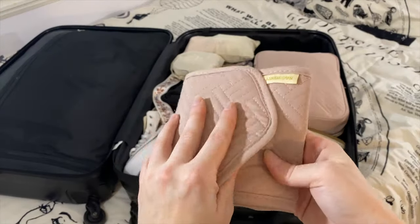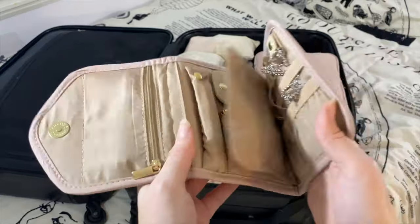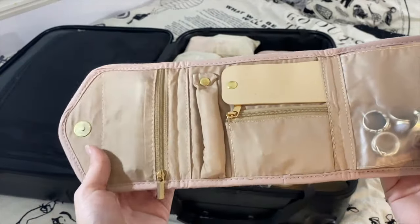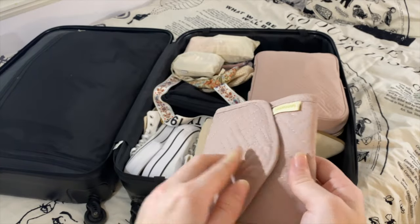In this bag I keep all my jewelry organized — I keep my rings in here, a couple pairs of earrings in this one, my necklaces here, and I'll also throw my watch in this compartment. Just nice and easy, keeps everything safe and secure.